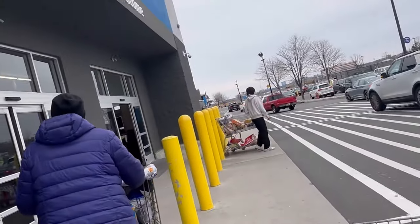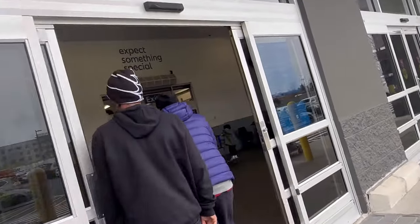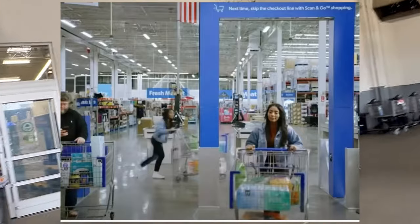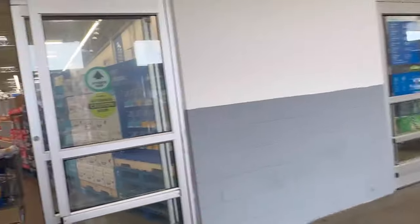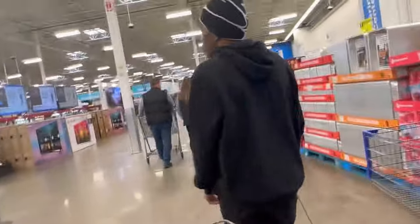Sam's Club has a little AI checkout thing — it doesn't look like it so far, it looks like a little metal detector. When you leave, cameras are all throughout and they take pictures of everything in your cart. But it looks like they don't have it here yet, so that's good — it hasn't reached here yet.